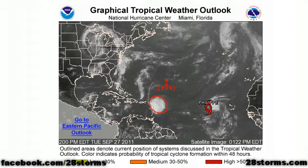Good afternoon, this is your 28storms.com tropical weather update for Tuesday, September 27th. Starting with the Atlantic, the remnants of Tropical Storm Ophelia look to be on the verge of being upgraded once again, and we still have Tropical Storm Philippe located west of the Cape Verde Islands.